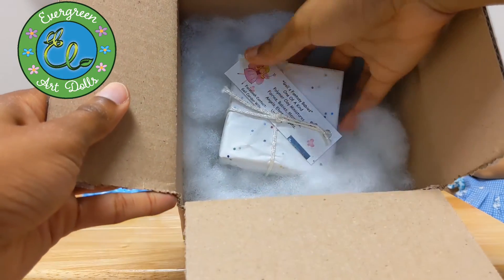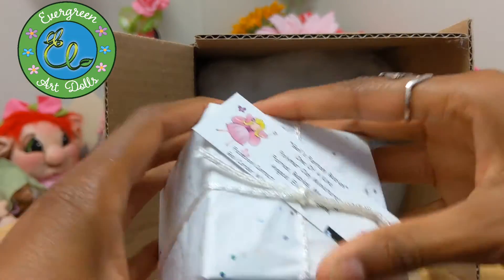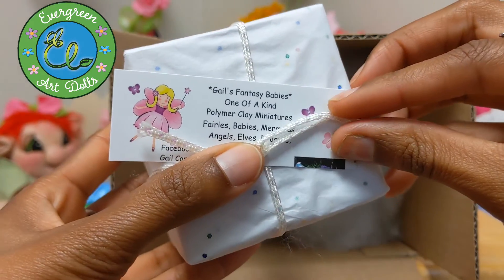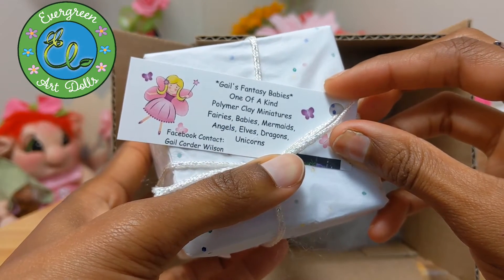Oh, how cute! All right, so it's Gale's Fantasy Babies — One of a Kind, Polymer Clay Miniatures: Fairies, Babies, Mermaids, Angels, Elves, Dragons, Unicorns. I haven't seen any of her other creatures, I don't believe.